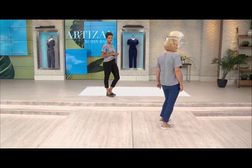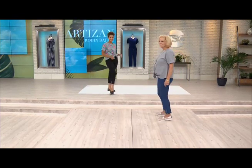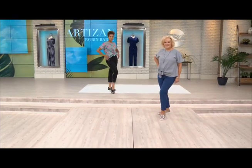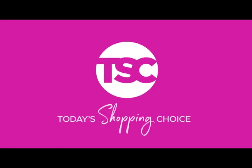Now we'll move on to the pant next. For a lot of us, pants are a little bit of — how do I put this — a love-hate relationship. Well, you don't have to worry because this next pant is what Robin... it's going to be love, love, love.